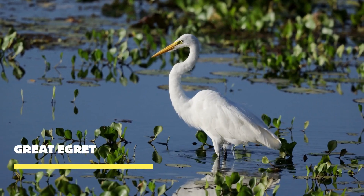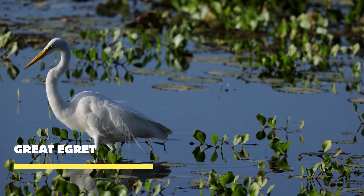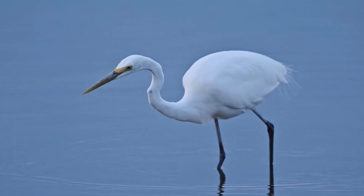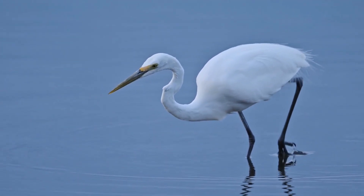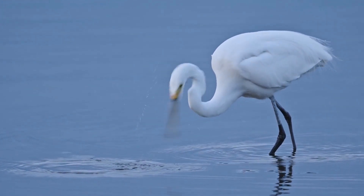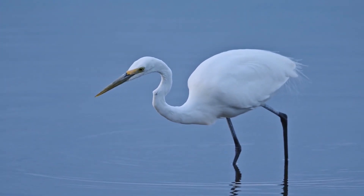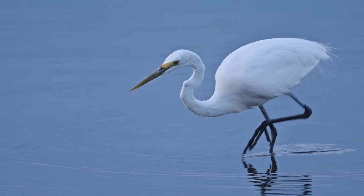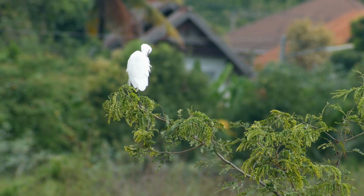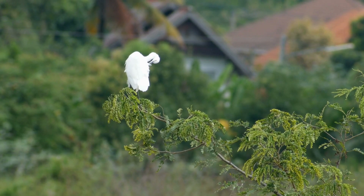Meet the Great Egret, a magnificent creature known for its striking beauty and graceful demeanor. The Great Egret is a still hunter. With its long, slender neck and sharp beak, it stalks its prey in shallow water, displaying extraordinary patience and precision. With lightning-fast strikes, it captures fish, amphibians, and small invertebrates, securing its place as a top predator in the wetland ecosystem.